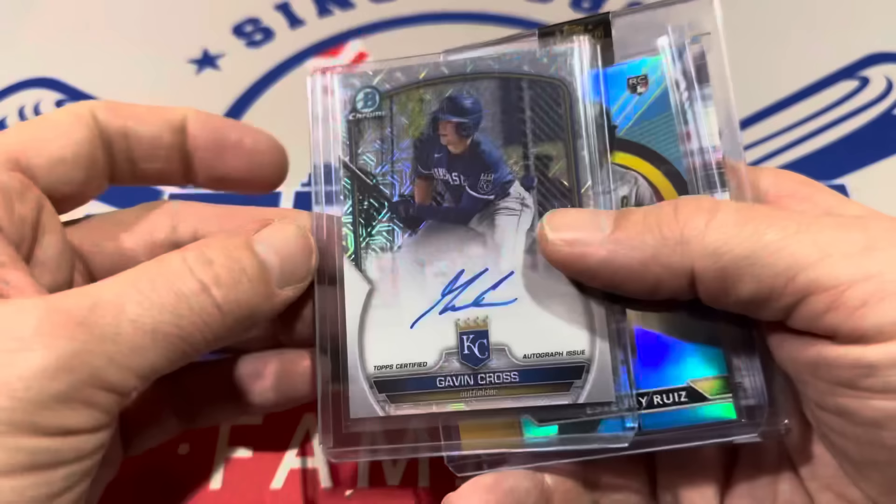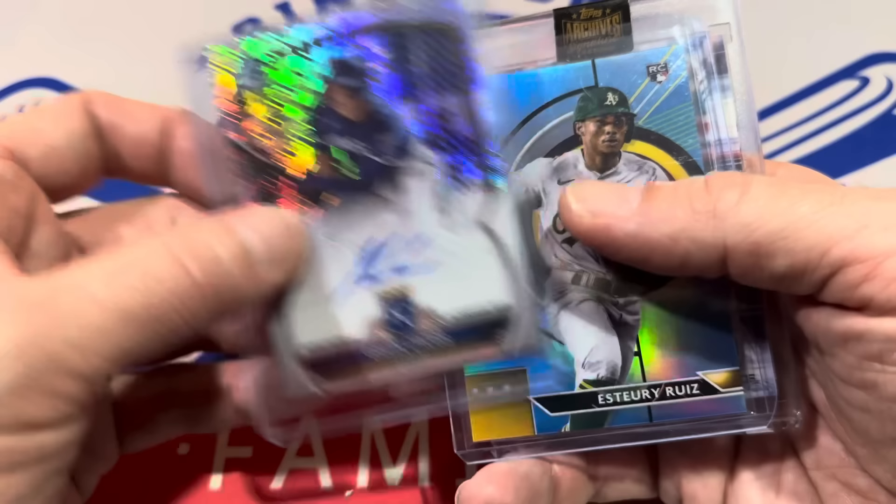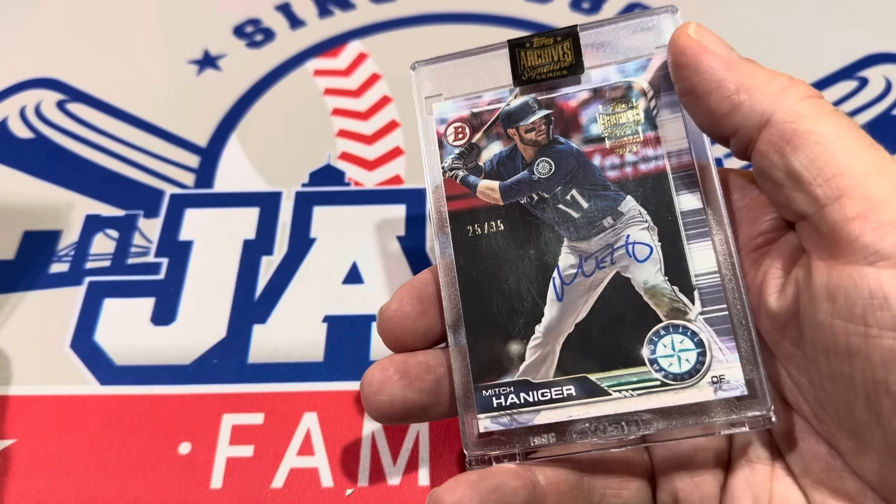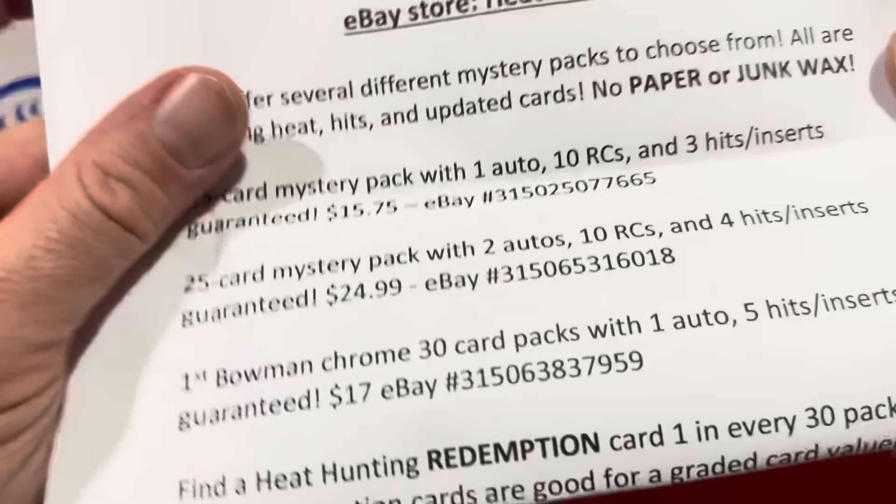The hits are going to be Gavin Cross Mojo — 2023 Bowman Chrome Mojo numbered out of 300. And a second autograph: Archive Signature Series featuring Mitch Haniger, numbered to 35. There are the eBay codes for Heat Hunting Collectors — go grab one.